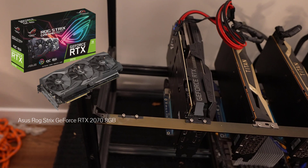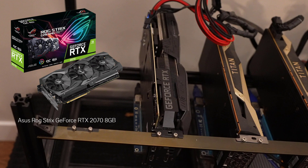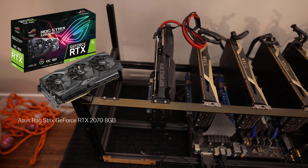Alright, so the first card you can see on the far left is the RTX 2070 Strix edition by Asus. I had this extra card lying around so I figured why not add it on for the extra mining power.